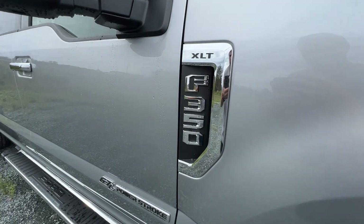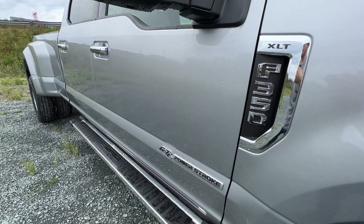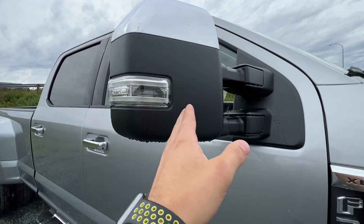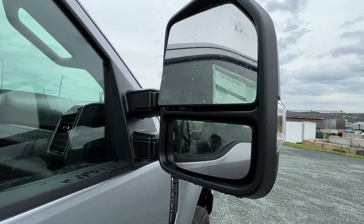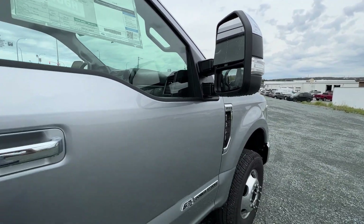You also have your badging on the side, and this does of course have the Power Stroke turbo diesel engine. You also have the optional power scope mirrors — they power extend and power fold. There's also an LED spotlight in there, and it's a dual convex mirror for your towing mirror.